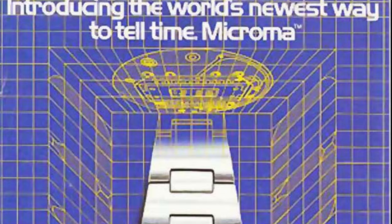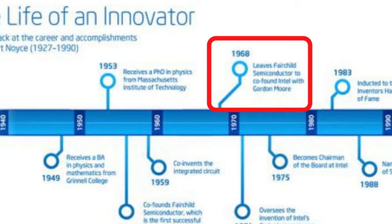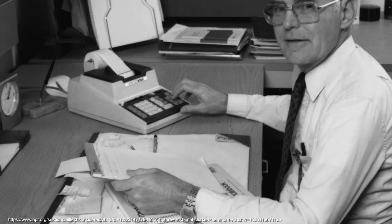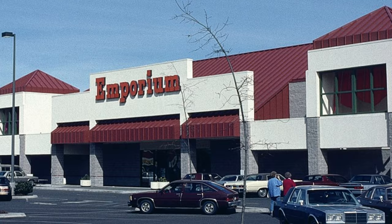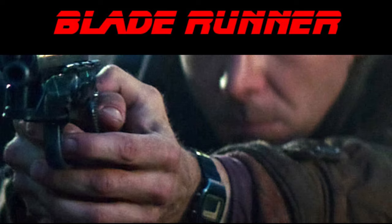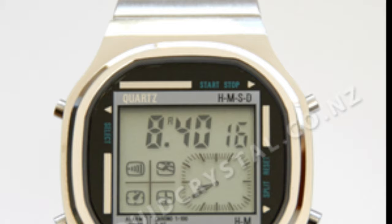Another very interesting company within the US digital watch space is Microma, which was a subdivision of Intel, founded by Moore and Noyce who left Fairchild and established Intel in 1968. The company Microma was started in 1972 with the launch of the Microma 360 at Emporium department stores. A second LCD module launched in 1974 was famously worn by Deckard in Blade Runner — the best film of all time — and Microma was closed and sold to a Swiss brand, Endura, that would rebrand it as Microma Swiss.